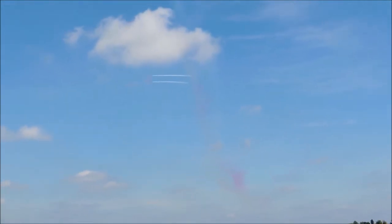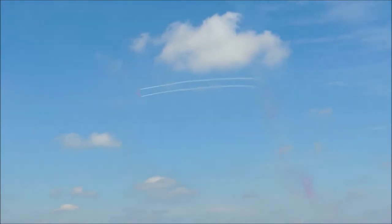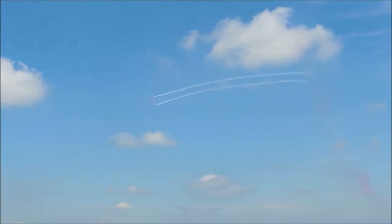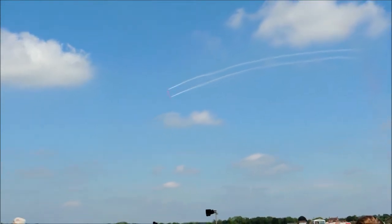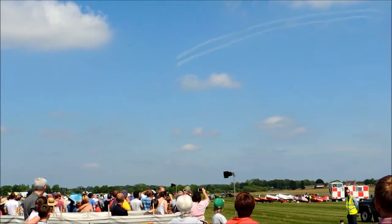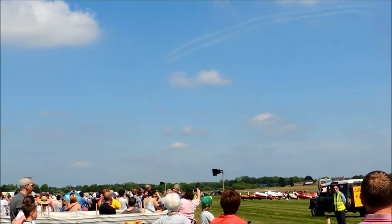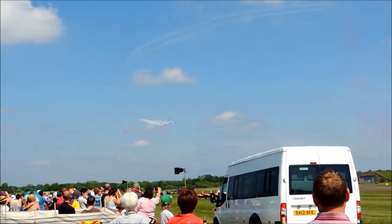Smoke comes back on now as the team form the shape Typhoon, aimed to depict the delta-wing planform of the Royal Air Force's multi-role combat aircraft, the Eurofighter Typhoon. We now have four front-line squadrons of Typhoons whose duty it is to protect the airspace of the UK and the Falkland Islands on quick reaction alert.